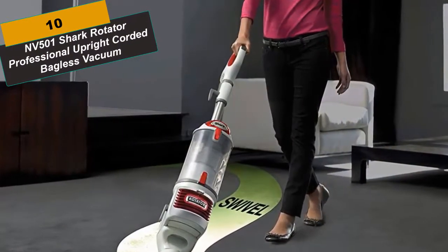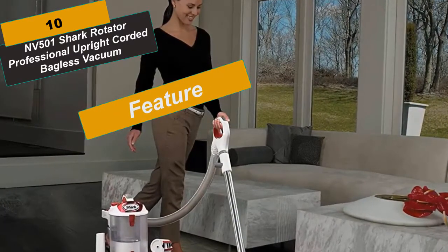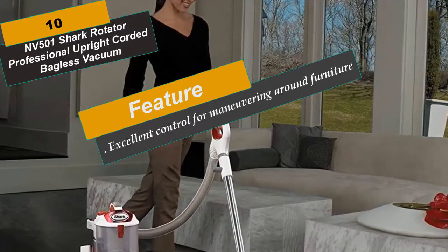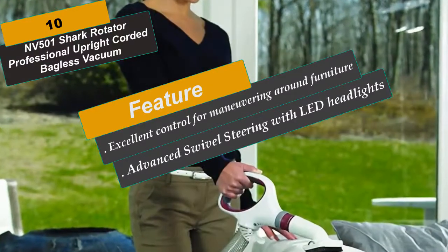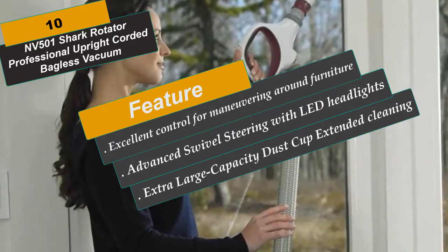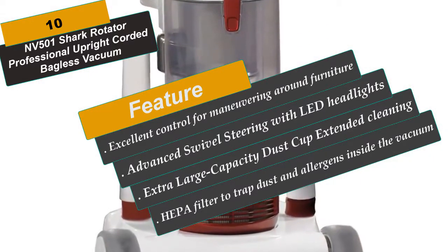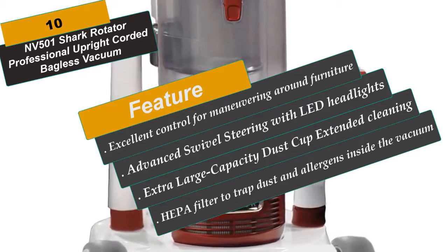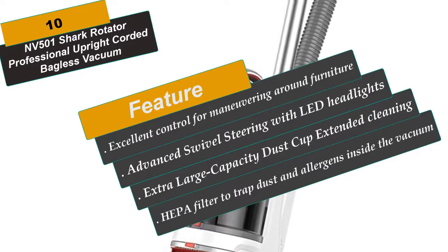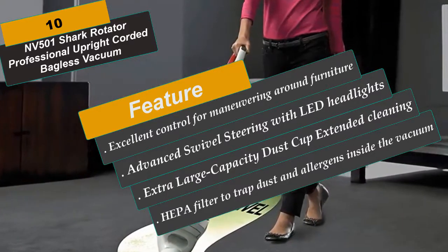At Number 10 is the NV501, Shark Rotator Professional Upright Corded Bagless Vacuum. This Lift-Away Upright Vacuum features a detachable canister, LED lights, advanced swivel steering, extra-large capacity dust cup, anti-allergen complete seal technology, a HEPA filter, and a premium PET power brush. With the push of a button, Lift-Away technology allows you to lift the canister away and clean in hard-to-reach areas. It also includes advanced swivel steering with LED headlights and an extra-large capacity dust cup for extended cleaning without interruption. These are the best Shark Vacuums you can buy right now.